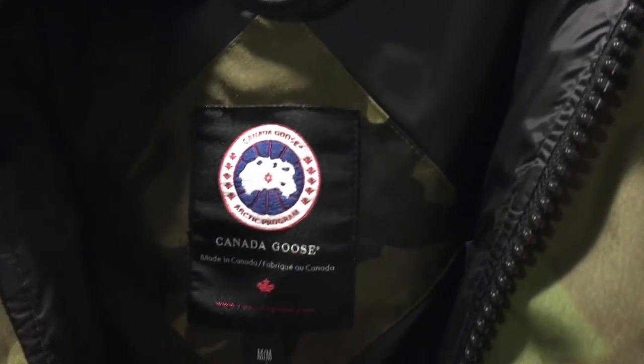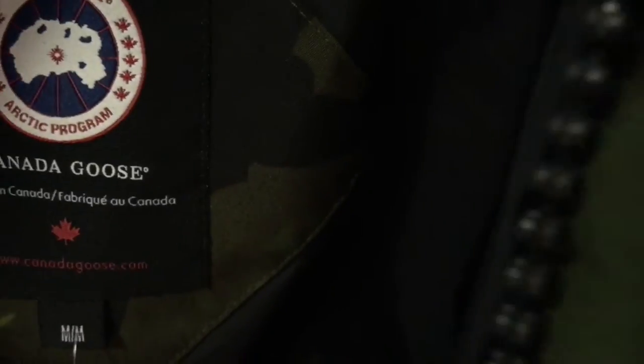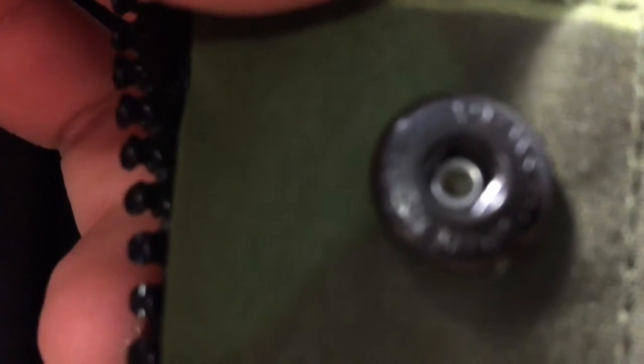I'm in Cali so it's not too cold, nothing to worry about much. On the buttons you do get the Canada Goose symbol — it says Canada Goose right on the buttons.